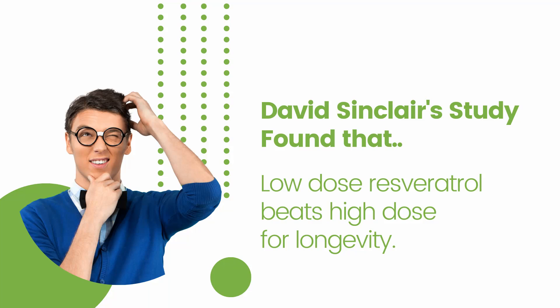To end this, I'm still working on this resveratrol project based on Sinclair's own study that showed that low-dose resveratrol worked better for longevity. I've been going over 200 studies on resveratrol to be as accurate as I can be. This is why I'm a bit slow with this content — it's a very time-consuming and extremely hard-thinking project. Until then, stay young, stay healthy, and take your supplements with the right foods.